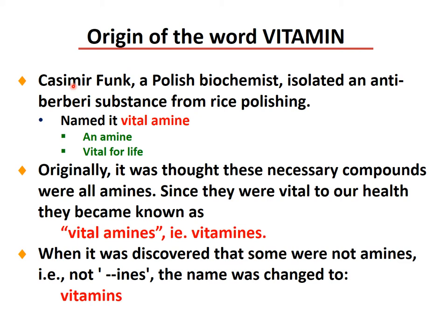How were vitamins named? Casimir Funk, a Polish biochemist who isolated an anti-beriberi substance from rice polishing, named it 'vital amine' — an amine that is vital for life. Originally it was true that these necessary compounds were all amines, so since they were vital to health, they became known as vital amines, for example 'vitamins.' When it was discovered that some of them were not amines, the name was changed to 'vitamins.'